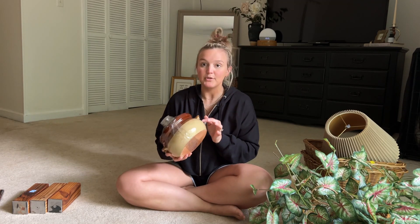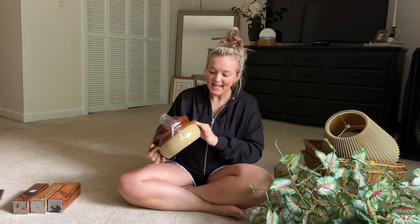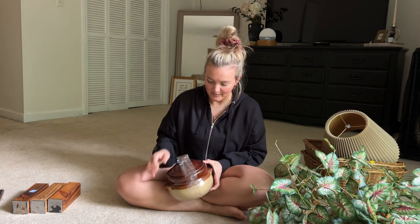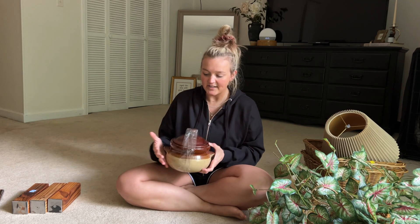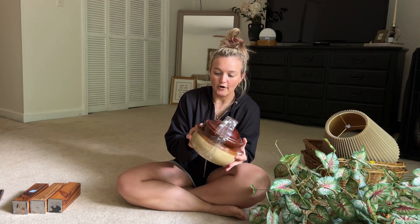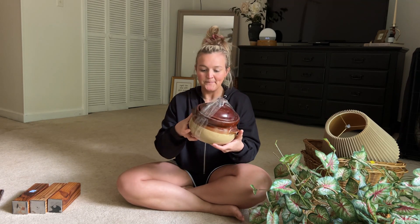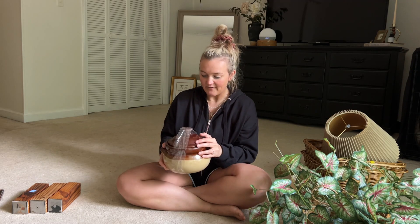Then there's this beautiful little crock with handles on it — I think it's precious. I'm going to take the lid off and display some flowers in it like a little flower arrangement. It's the perfect little planter pot. I love the little handles, and this was a great find for four dollars.